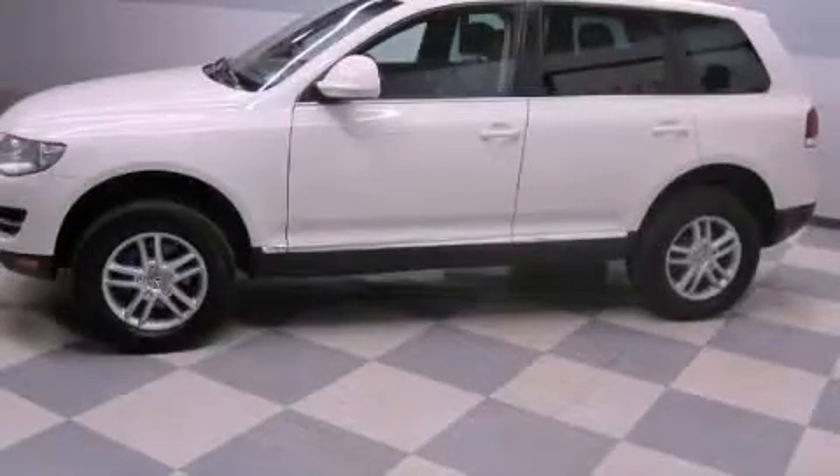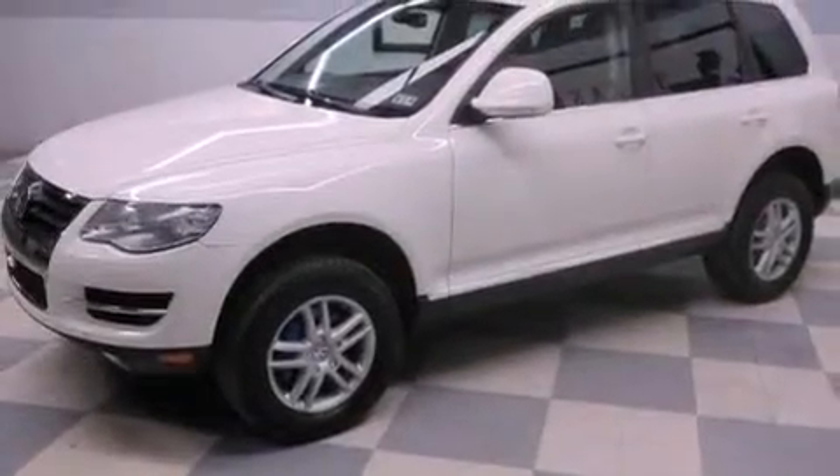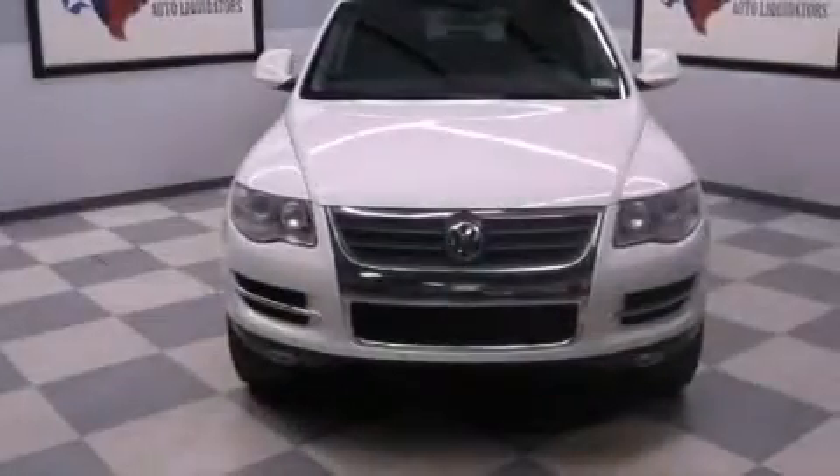This is a 2009 Volkswagen Touareg, a big SUV for big fun. It has a 3.6-liter six-cylinder engine and an automatic transmission.